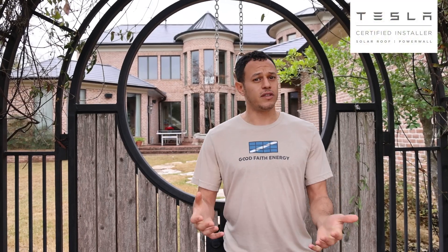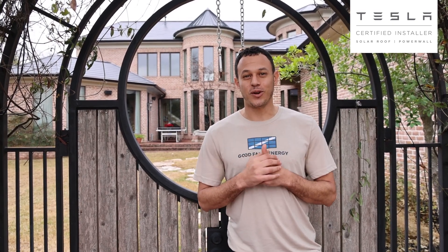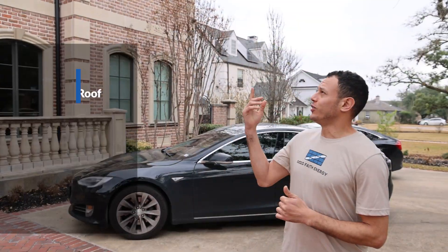As always, if you're in the Texas area and you're interested in a quote for solar panels, solar roof, battery backups, or load management systems, feel free to click the link below for a no-hassle quote from one of our solar advisors.